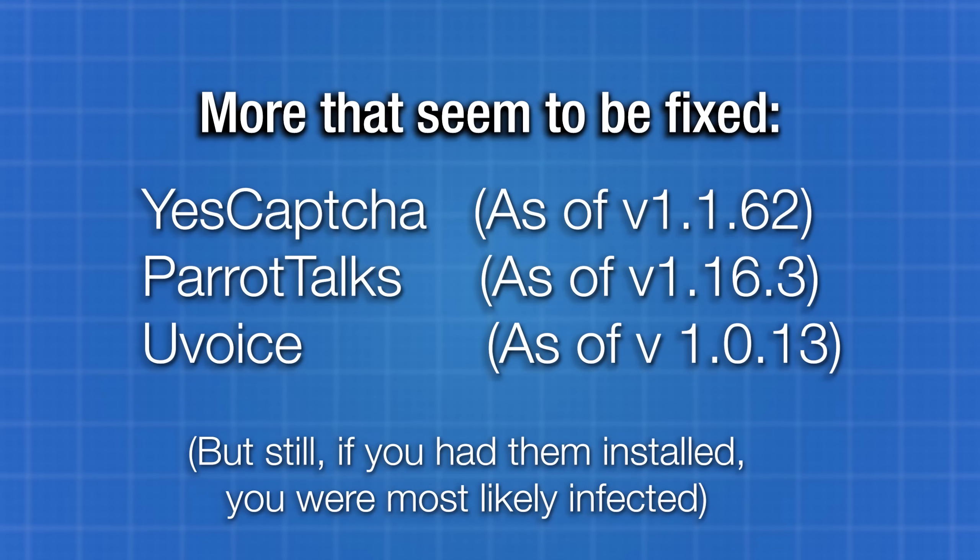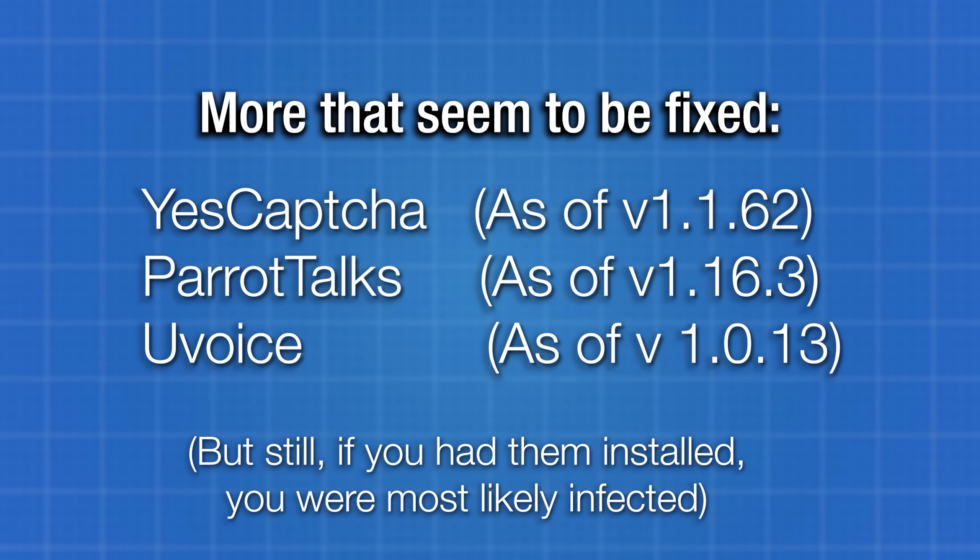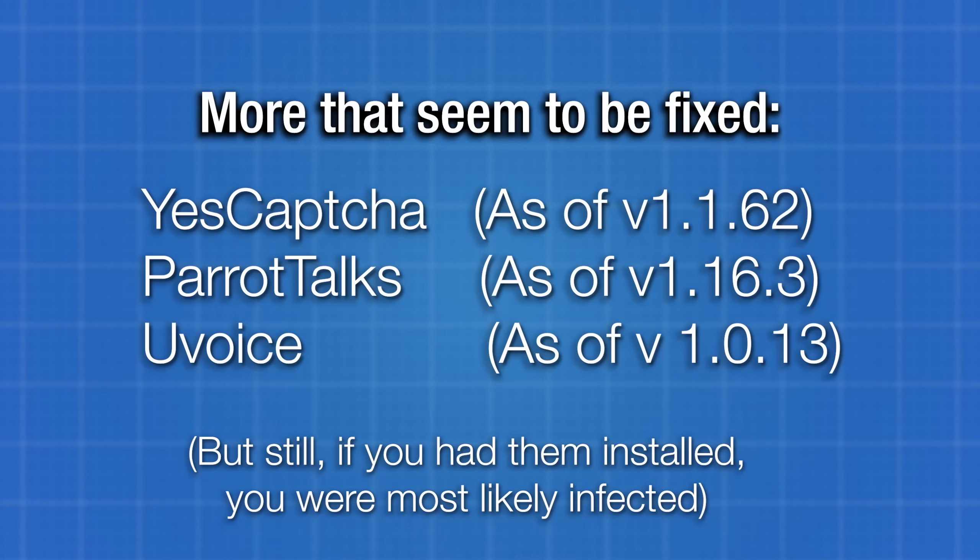It's probably good to uninstall anything on this list. In my own checking, the YesCaptcha and Parrot Talk extensions do seem to have been updated to remove the malicious code — the Extension Total site doesn't show them as updated but I think they are. Either way, if you had these installed at all, you need to make sure you reset your Facebook password at least.